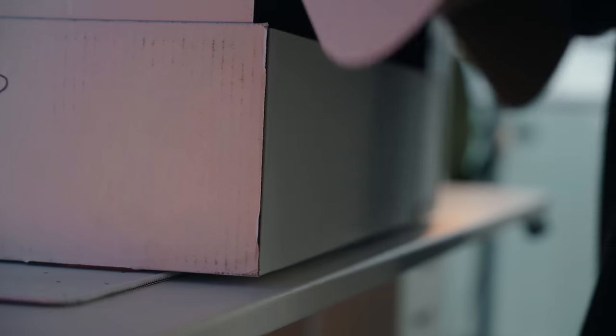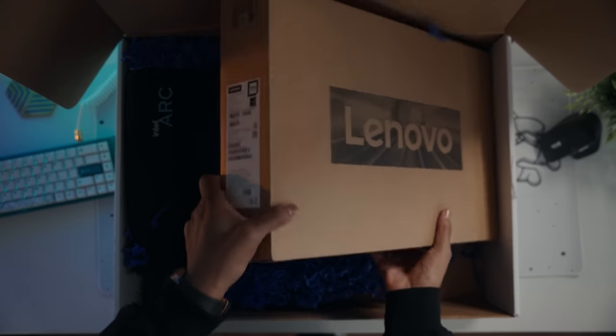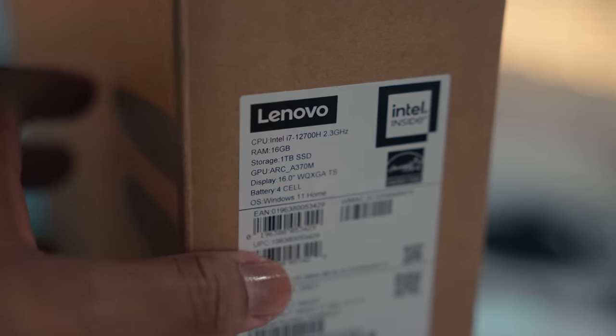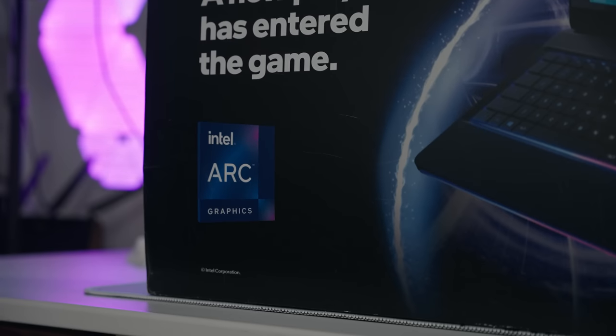Usually high-end laptops come with a CPU and dedicated graphics card from either Nvidia or AMD to handle all the heavy lifting, but now Intel has stepped in — they've made their own dedicated GPU. We all know how good Intel CPUs are, so I'm excited to test out this performance.